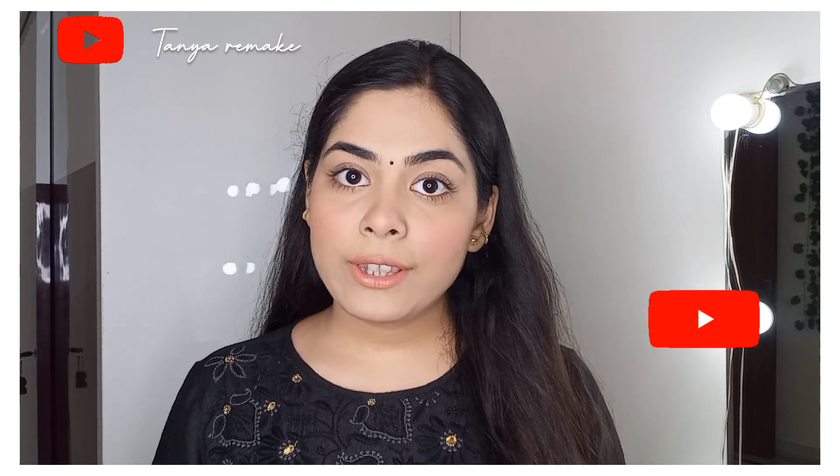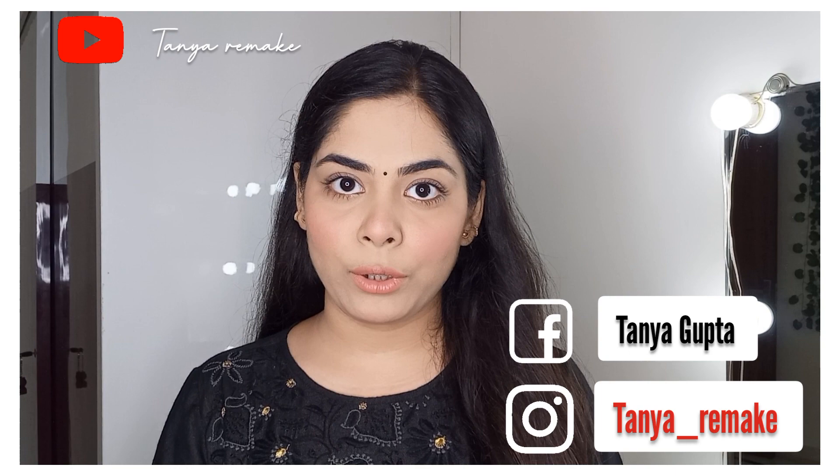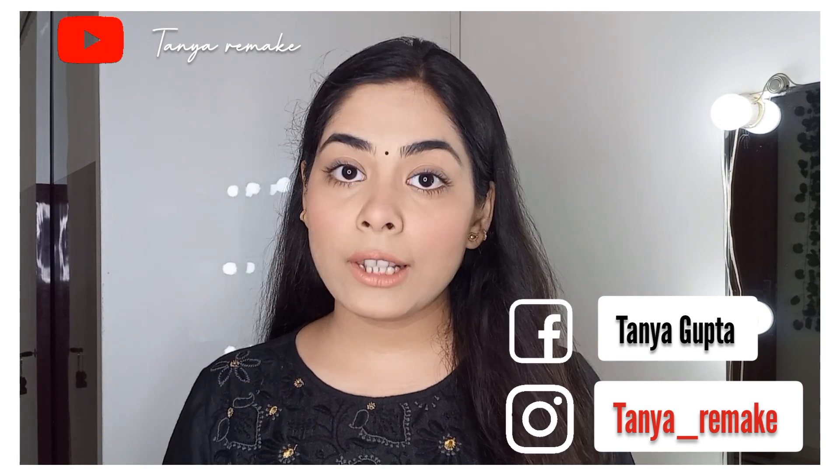Hello guys, welcome back to my YouTube channel. I hope you all are doing well. If you are watching me for the first time, my name is Tanya and I welcome you all to my channel Tanya Limit. Before starting with the video, kindly take a moment to subscribe and also press the bell icon so that whenever I upload a video, you will be notified. You can also follow me on Instagram and Facebook — all the links are provided in the description box below.